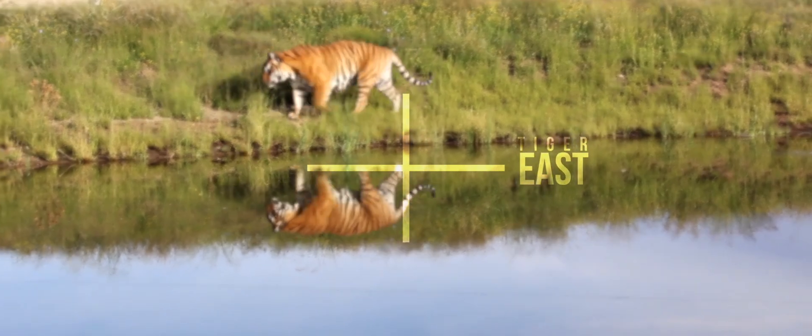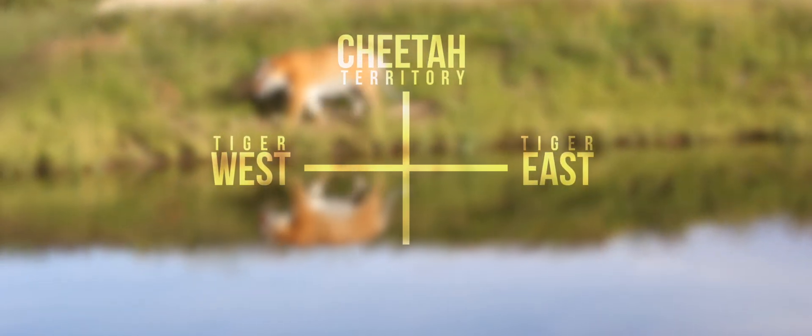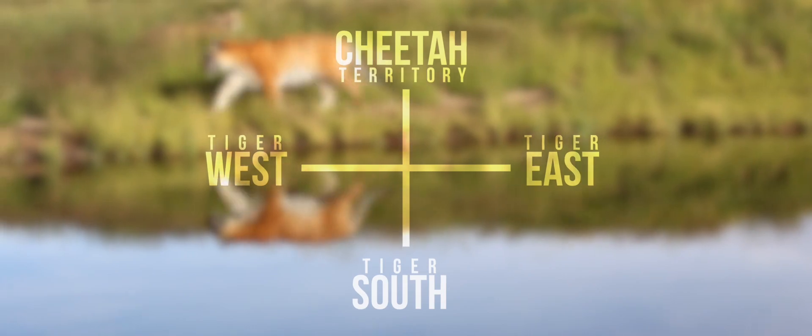We have Tiger East, we have Tiger West, we have a Cheetah area, and then we have the new upcoming Tiger South area.